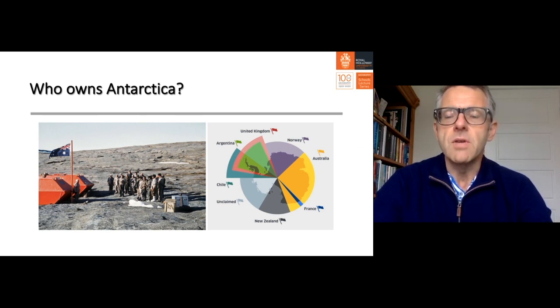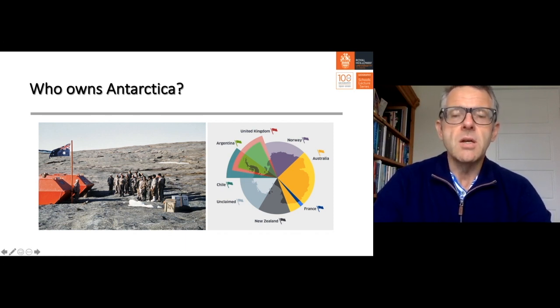Whilst we have those seven claimant states with their enormous pie-like slices — the British Antarctic territory is three or four times larger than the United Kingdom — nobody else recognises those claims. Despite efforts including planting flags and establishing bases, the rest of the world says they don't accept these claims. Russia and the United States have historically reserved a right to make a claim in the future, meaning Antarctica, in a geopolitical sense, is a very contested territory.